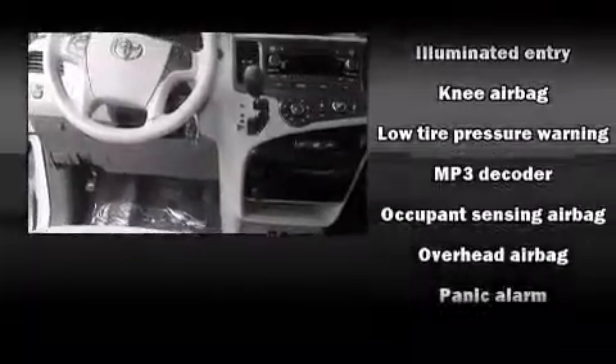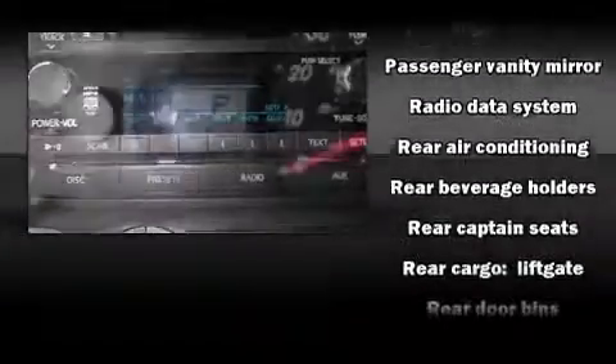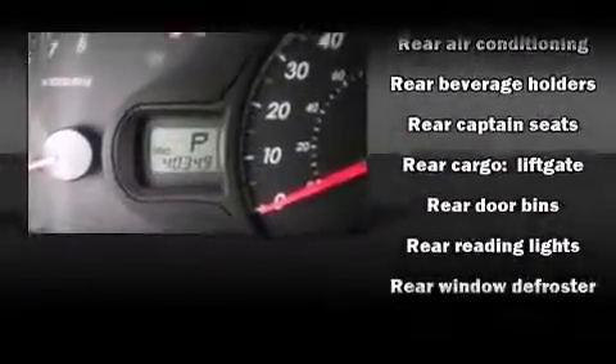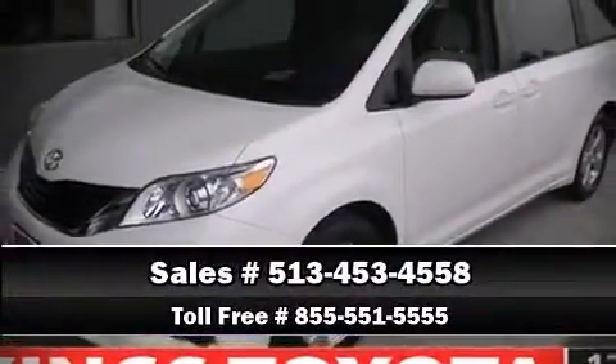Toyota also prioritized safety and security by including dual front impact airbags with occupant sensing, front and side impact airbags, traction control, anti-whiplash front head restraints, and four-wheel disc brakes with ABS. Electronic stability control stands out as a technologically savvy innovation, keeping you better connected to the road.